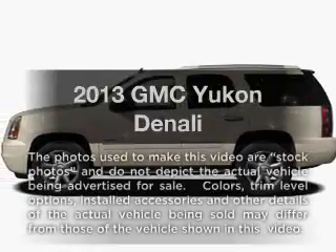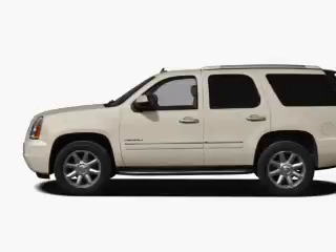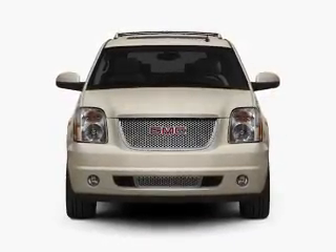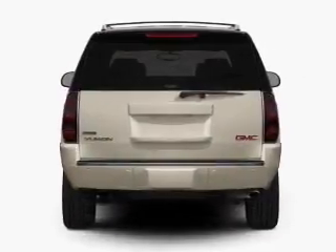Check out this 2013 GMC Yukon. Travel the roads in style and comfort in this great vehicle. With a powerful 8-cylinder engine, the powertrain includes rear-wheel drive connected to a smooth-shifting 6-speed automatic transmission.